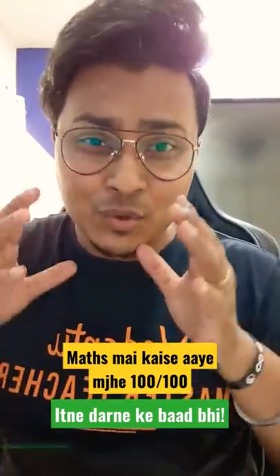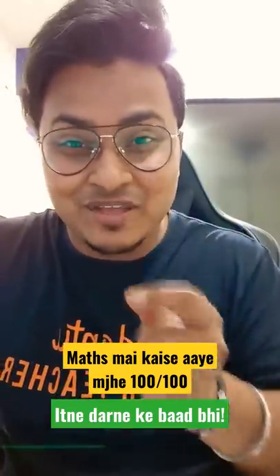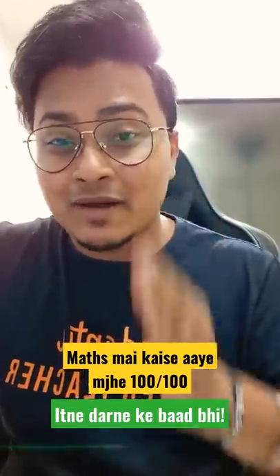Math examination — you know that math is the hardest of my papers, but still somehow I managed to score 100 out of 100 in mathematics in my Class 10th grade. So how did I do it?